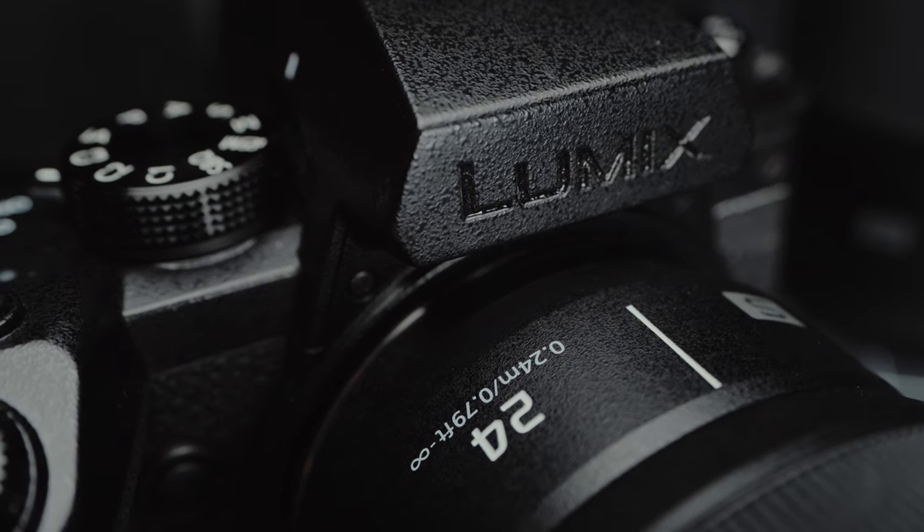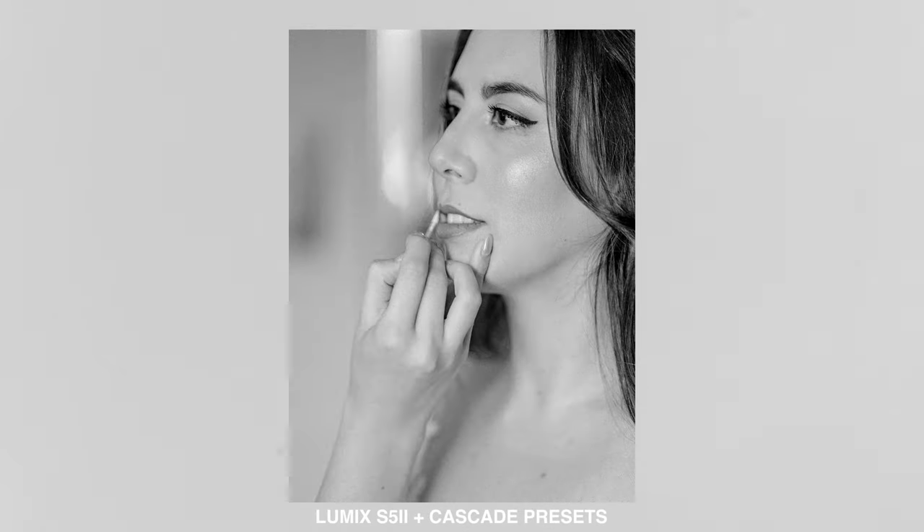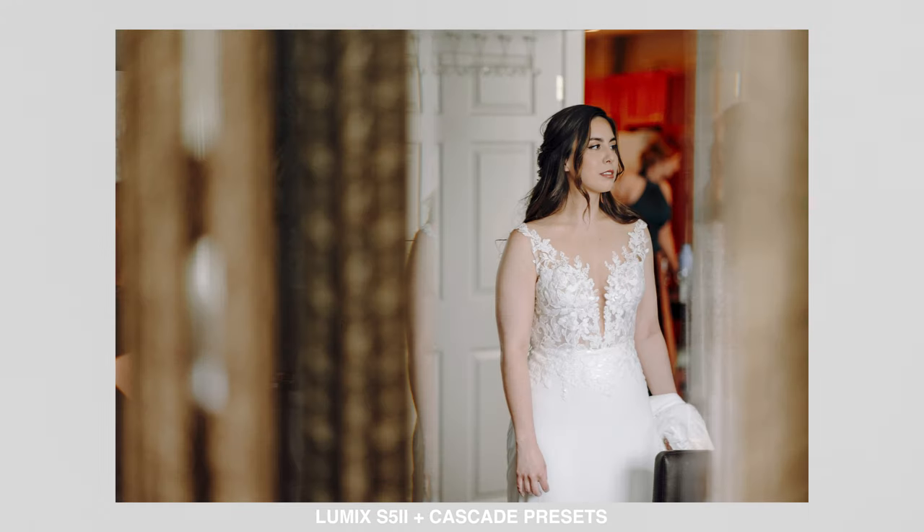It has great autofocus, it has 6K open gate, it has a lot of stuff — so much so that I am highly considering shooting both my top-down shot and my talking head shot with an S5 II. I just love the images that come out of these things. So if you are considering purchasing this for video, that is a hearty yes. Buy this thing for video. But I think a lot of people aren't really talking about the photo capabilities, and since that is my primary area of expertise, that's what I'm going to focus on in this video.